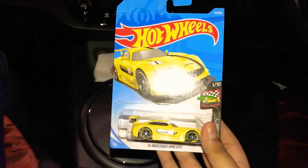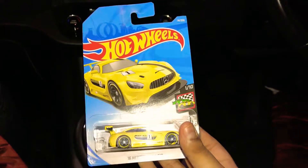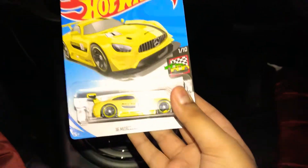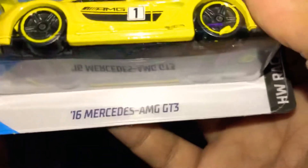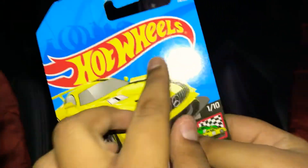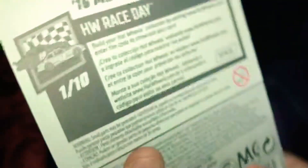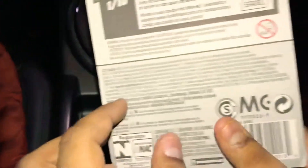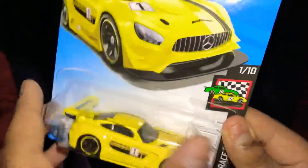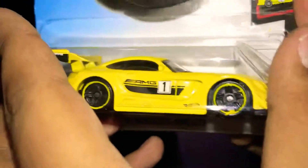Hello everybody, this is RL57 Toys Review. Today I'm going to review my 2016 Mercedes-Benz AMG GT3 from Hot Wheels Race Day — Hot Wheels number 74 out of 250. At the back you can see 'Hot Wheels Race Day.' This is the Mercedes-Benz, and today we're going to open up the Mercedes-Benz AMG GT.